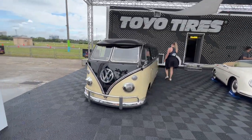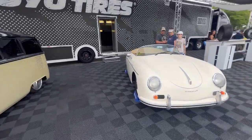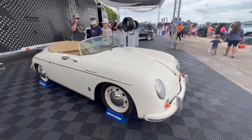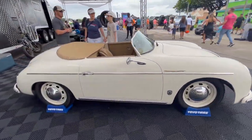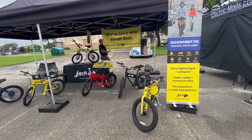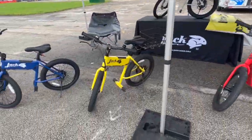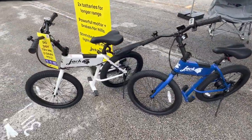Which electric car would you rather have? This converted VW bus or the Porsche 356? And here's the Jackrabbit e-bike.